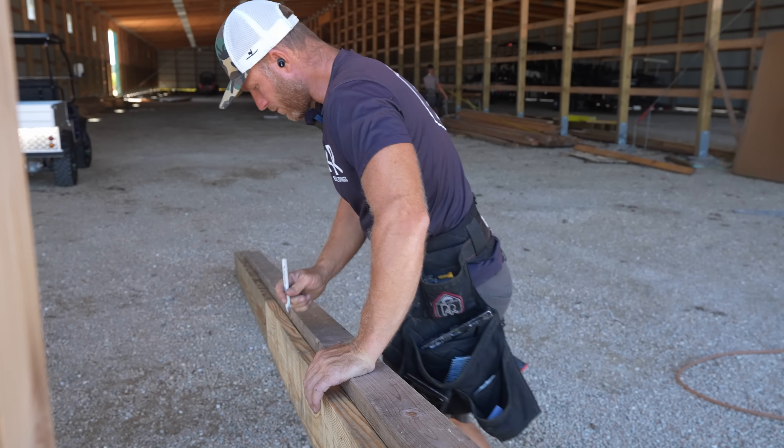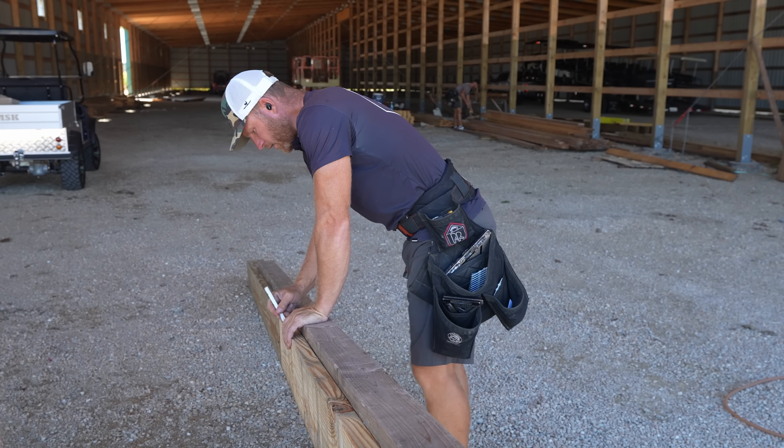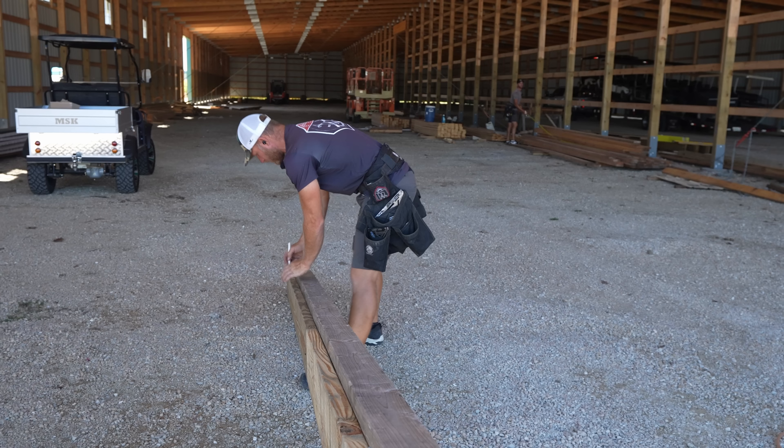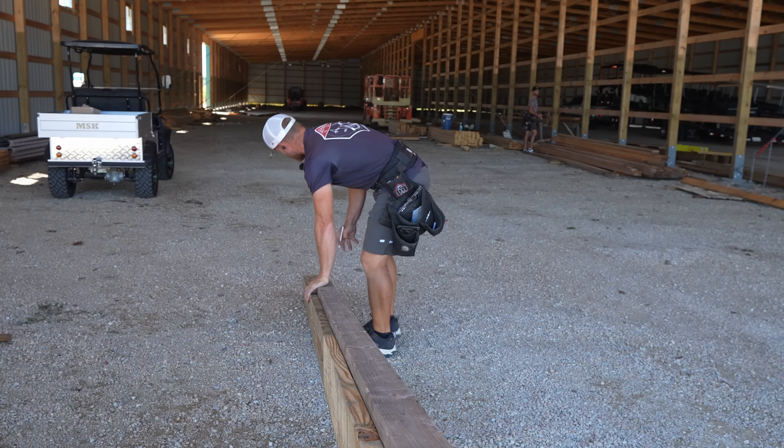Just think — this board was made like two months ago. Hopefully it didn't change dimension over the course of its life. What does that say — plus three-eighths?